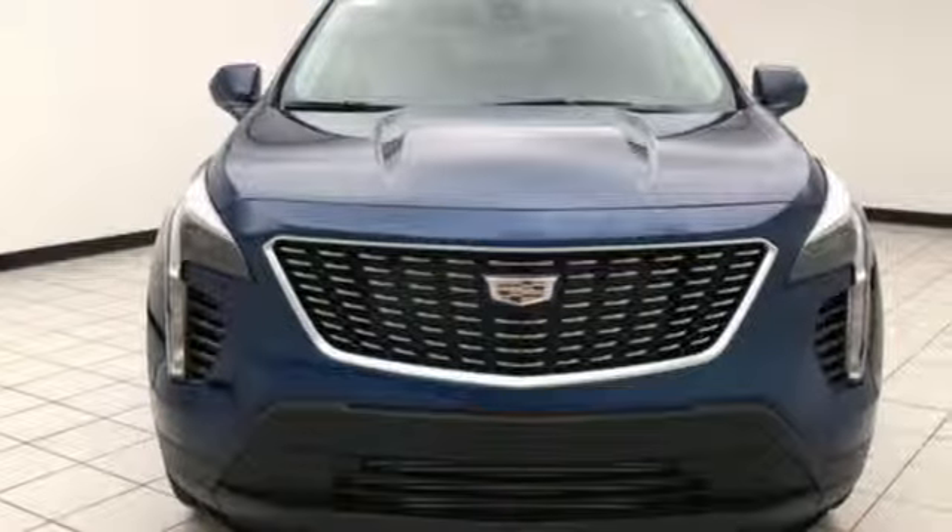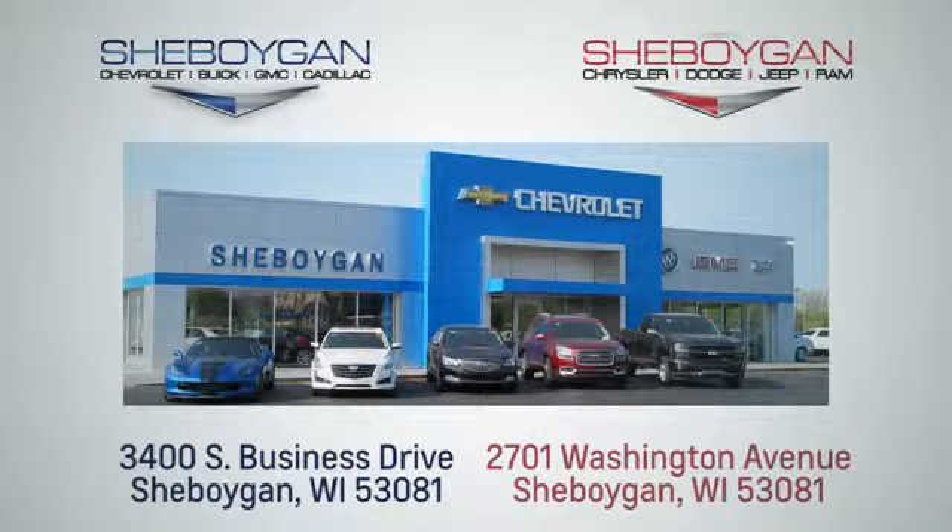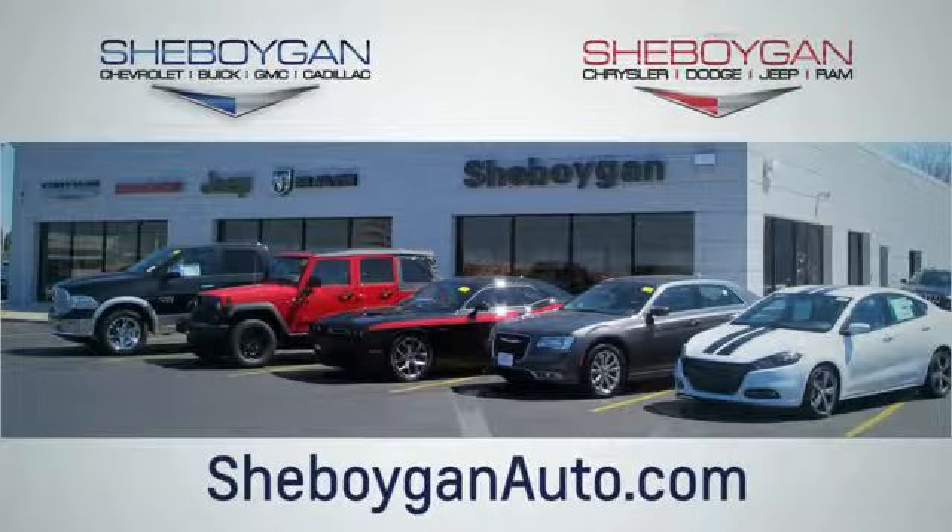You'll never know until you try. Test drive it today. Choose Sheboygan Auto. We're conveniently located at 3400 South Business Drive or at 2701 Washington Avenue in Sheboygan, Wisconsin. Sheboyganautos.com.